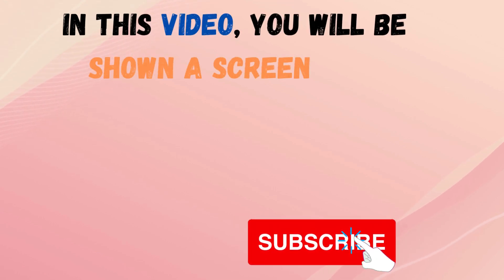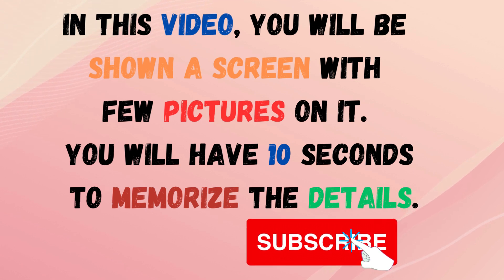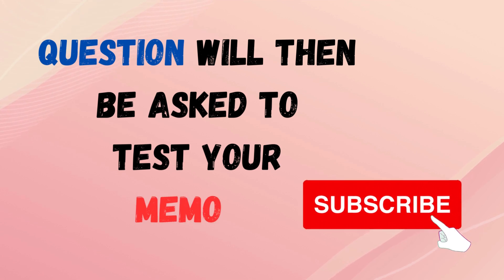In this video, you will be shown a screen with a few pictures on it. You will have 10 seconds to memorize the details. Questions will then be asked to test your memory.